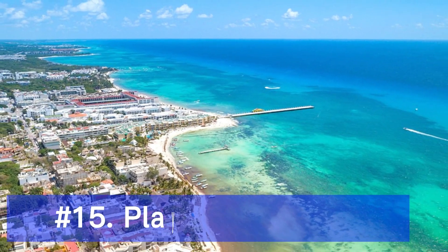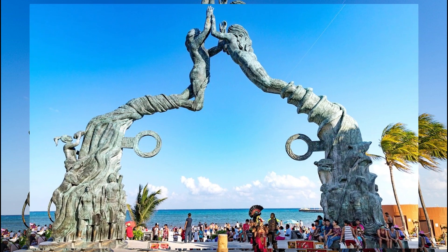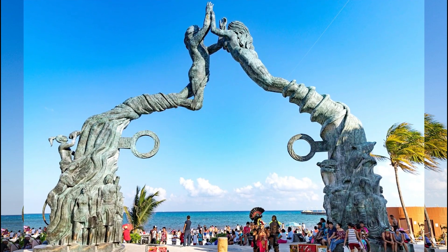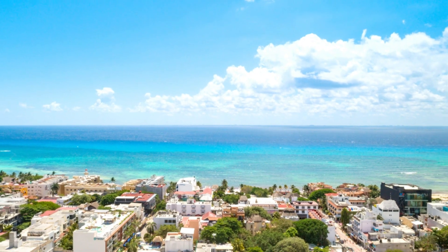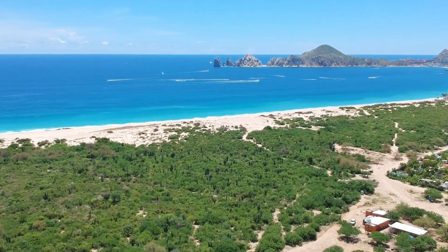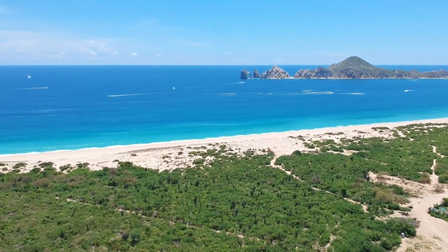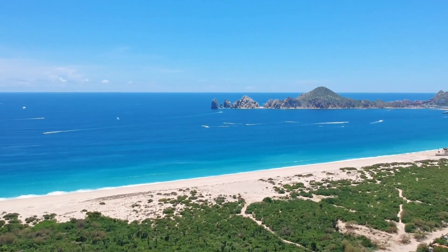Now we reach Playa del Carmen, a lively beach town along the Riviera Maya. Relax on the beautiful beaches, explore the vibrant Fifth Avenue with its shops and restaurants, or take a ferry to the stunning island of Cozumel. Playa del Carmen also serves as a convenient base for exploring nearby attractions such as the ancient ruins of Cobá and the breathtaking cenotes.